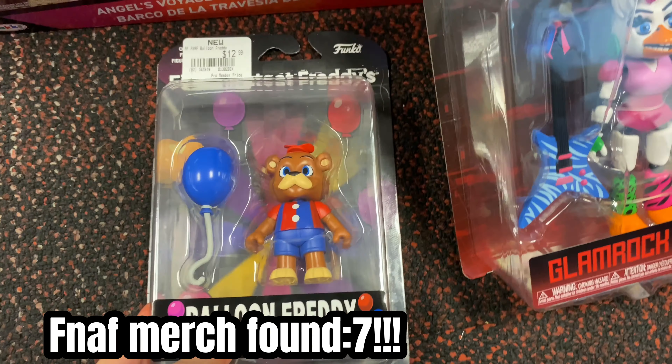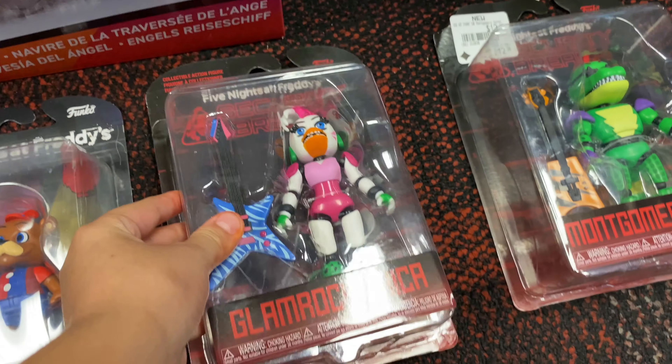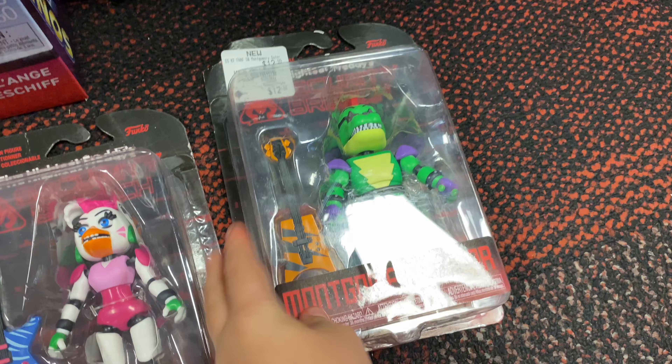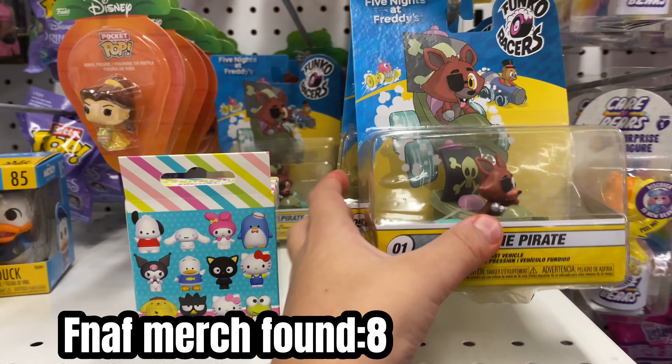Look what I found — the Balloon Fuddy! I'm going to get one of these. I might need to get one of these. Let's see if I got anything. Oh, I'm seeing some stuff.